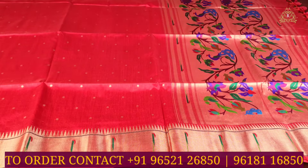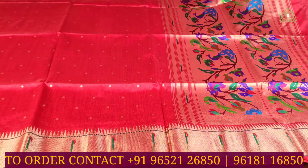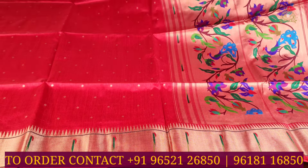As you can see, lovely and beautiful python style patterns on the pallu side — peacock, flower, and multi-color combination python style design.